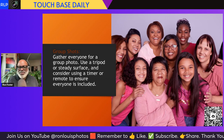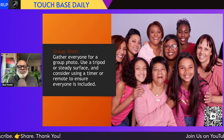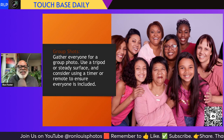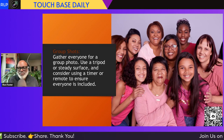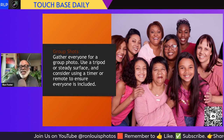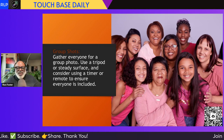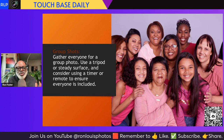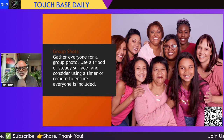Next tip: group shots — because there is a place for group shots. Gather everyone for a group photo. Use a tripod if you have one, or a steady surface, and consider using a timer or remote to ensure everyone is included. If you have a tripod or can set your camera on a shelf, get with the family, click the timer, put on a five-second timer, count in your head, and pose. Use your shutter timers — all of our phones have them — whether on your smartphone or your camera.